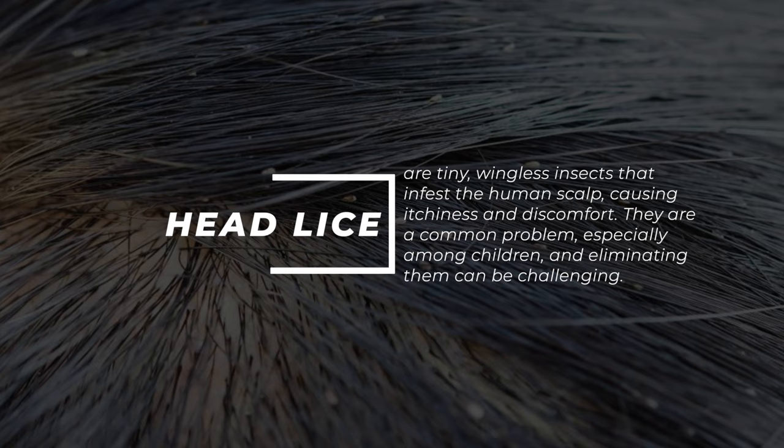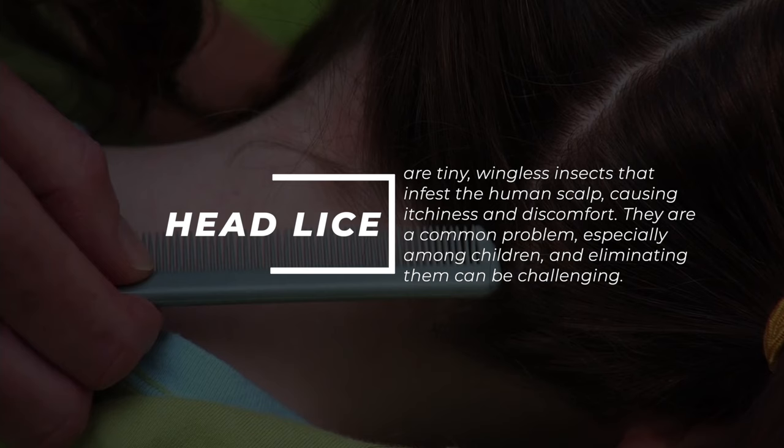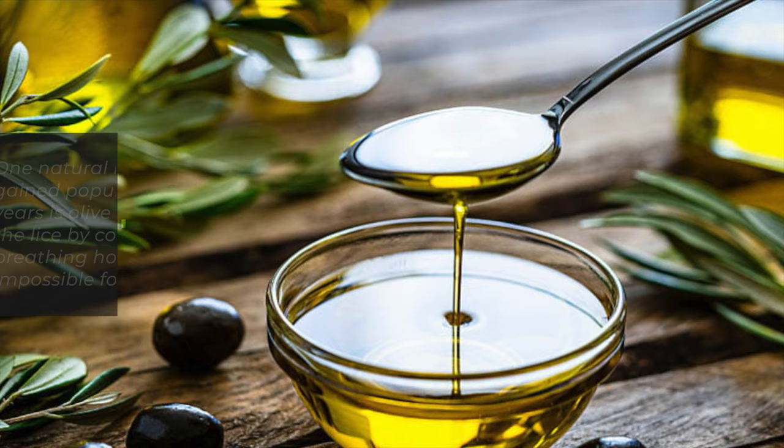Head lice are tiny, wingless insects that infest the human scalp, causing itchiness and discomfort. They are a common problem, especially among children, and eliminating them can be challenging. One natural remedy that has gained popularity in recent years is olive oil.